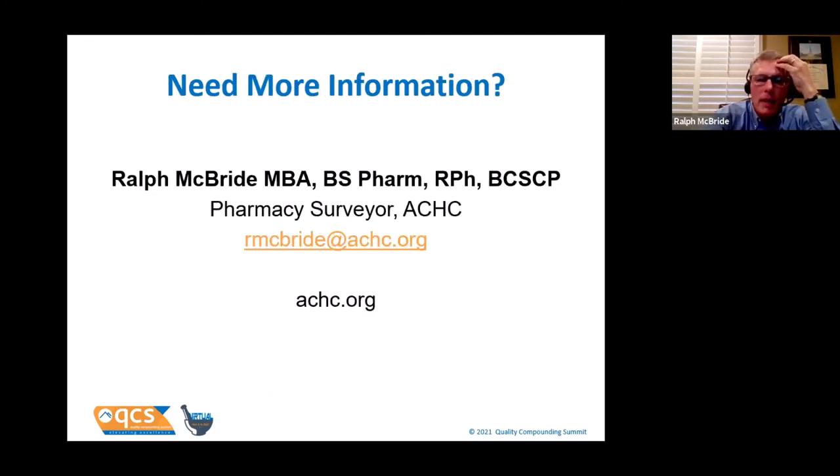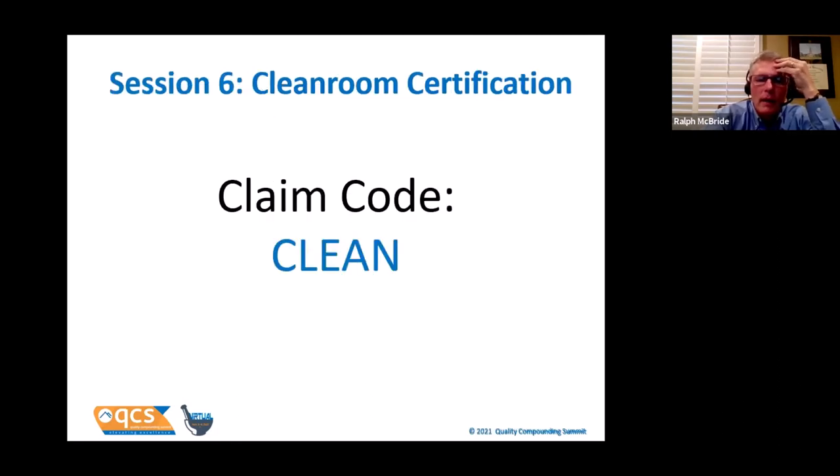That's my contact information if you have a question. Your CE claim code for today is CLEAN — C-L-E-A-N. We got a question in the chat from Kevin Hanson: what recommendations do you have for a chiller HVAC system that can maintain comfortable temperatures for HD buffer rooms? It's often a challenge, and many clean rooms are built with inadequate chilling abilities while maintaining other variables like humidity, ACPH, and so on.